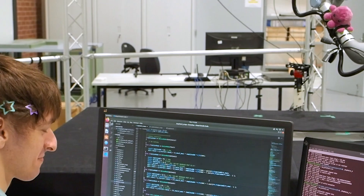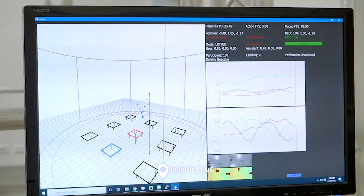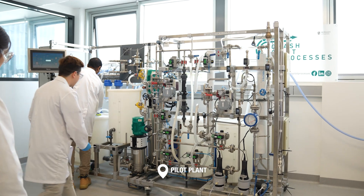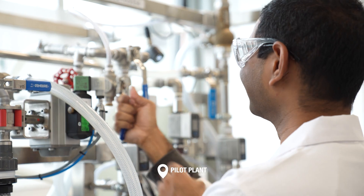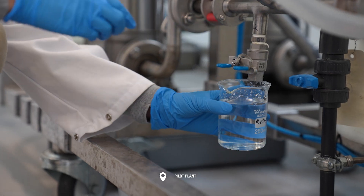One such facility is our Robotics Lab, a state-of-the-art space dedicated to advancing human-robot interaction, perception and control. Similarly, our pilot plant is designed to teach you machine learning and digitalization technologies hands-on. Here, students can apply their skills to wastewater treatment equipment that we've modeled from industry.